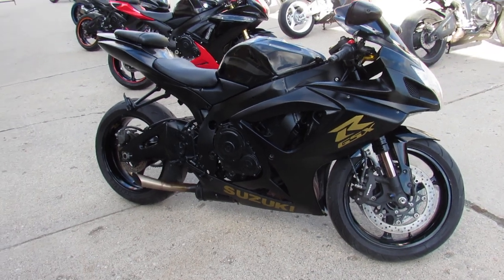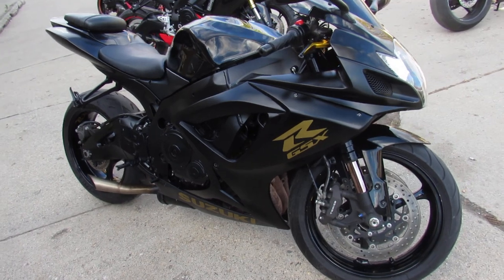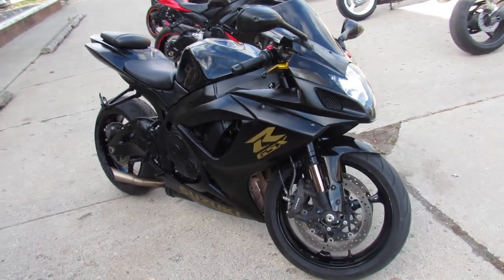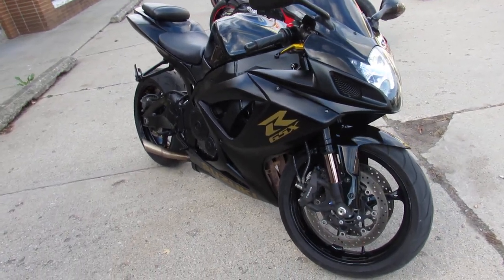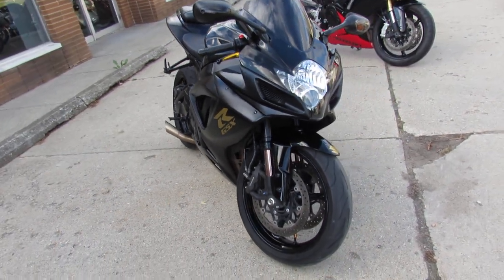This one here I'm going to show you today is a 2007 GSXR 750 Crotch Rocket for sale. This one's only got 12,995 miles. It comes in a nice black paint — it's a clean, good-looking bike.